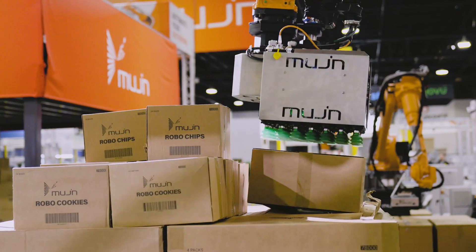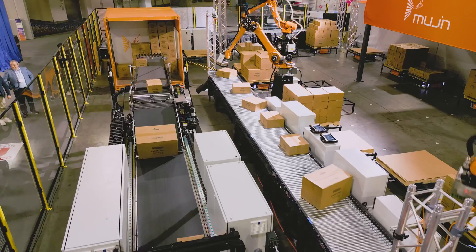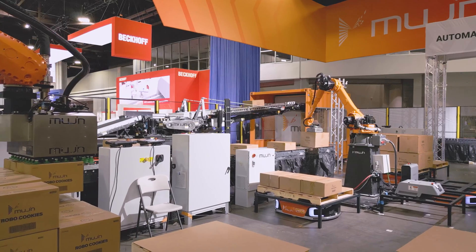It's a single platform, and that's a big deal. You can do trailer unload, robotic case picking, robotic palletizing, and robotic deep palletizing — all baked into the same slot, the same Mugen controller.